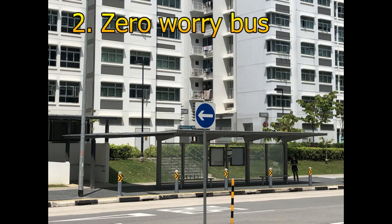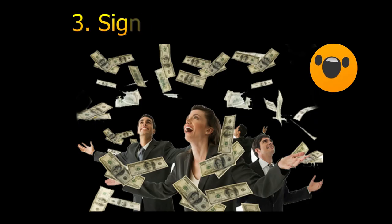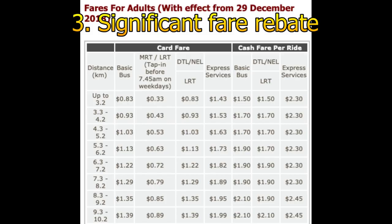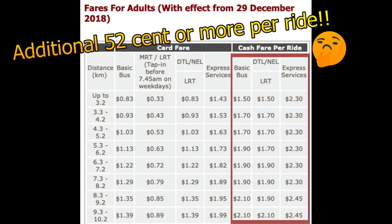Second, you can take a bus ride without worrying about change. Please note that bus drivers will not return change if you opt to pay by cash on the bus — you might have to prepare a lot of coins if you're not ready to tip the driver. Last but not least, the fare rebate. The fare rebate from using the EZ-Link card is significant, and you should already earn back the $5 card deposit after just a few rides. Cash payment will cost you at least 52 to 77 cents more per ride.